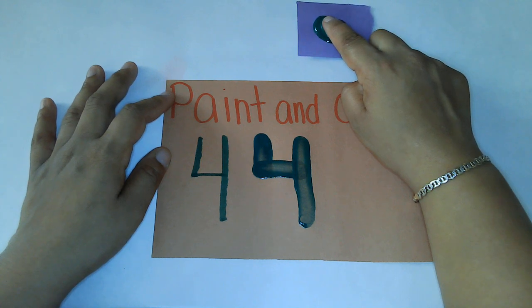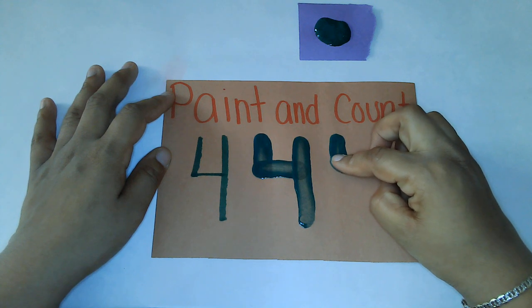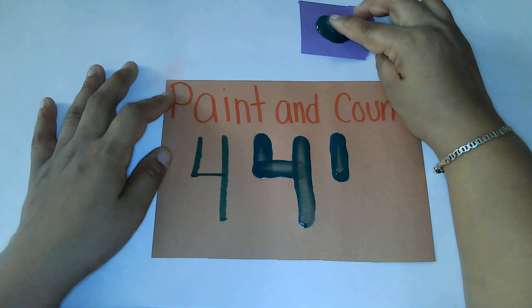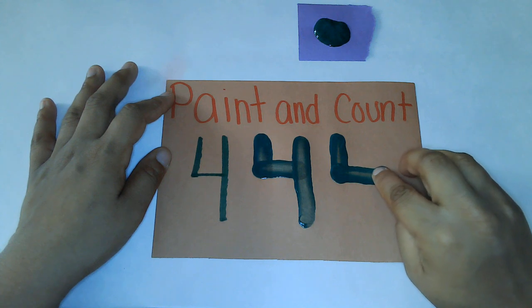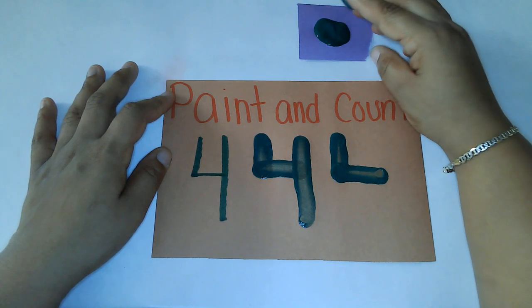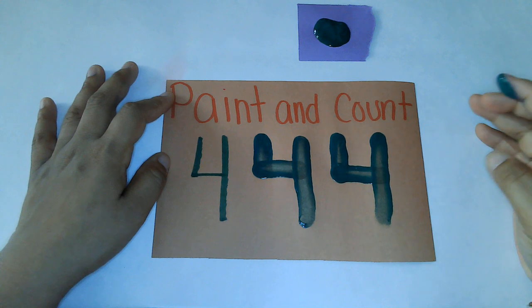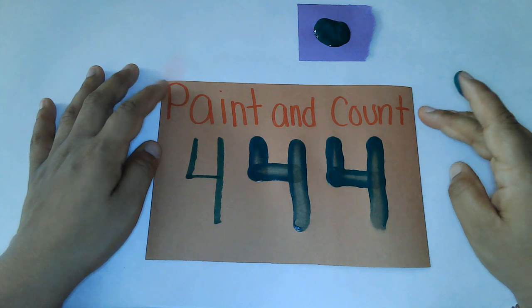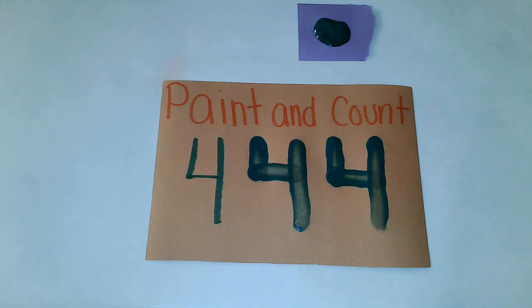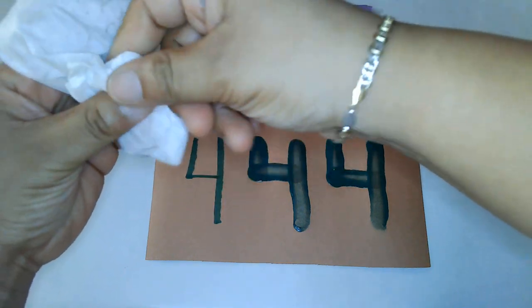Practice makes perfect, so we're going to do it one more time. We're going to get more paint and make a short line down. We're going to get more paint and make a line over — start at the bottom and go over. Grab more paint and make a straight line down. Great job! So we practiced making the number four. Spanky's going to clean off her finger with my wipes. I'm going to clean off my finger with my wipes so that I don't get my green paint on everything else.